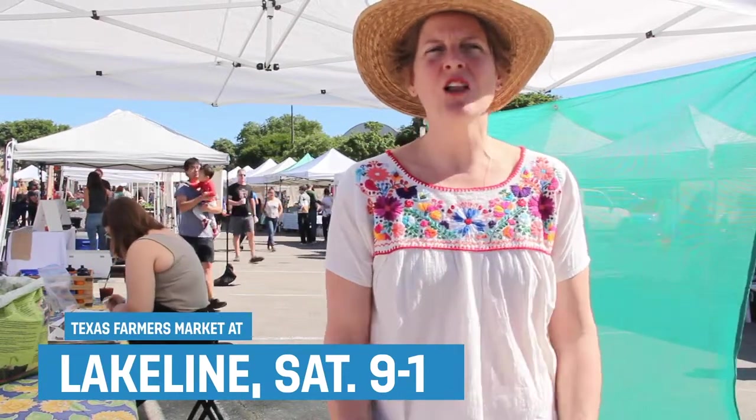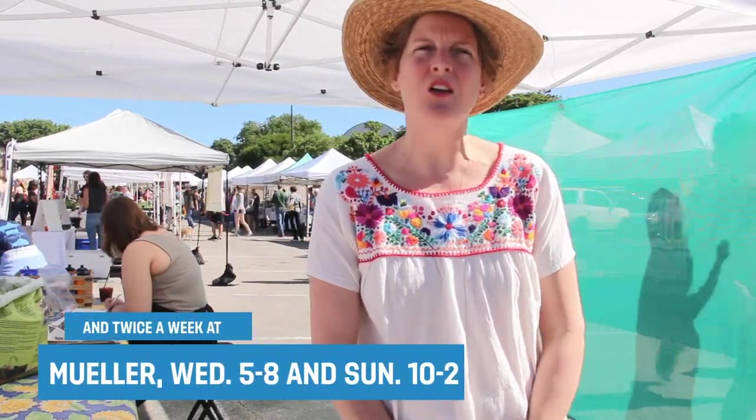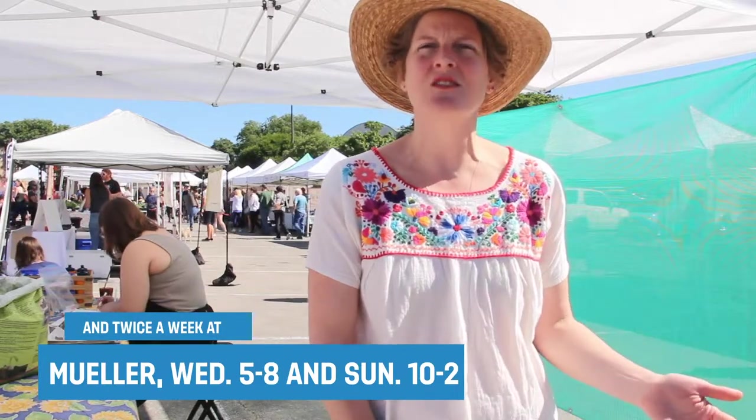I'm Kate Payne with Texas Farmers Markets, and we hope you'll come visit us for all of your food access needs. We've got the Lone Star capability for folks to use their Lone Star cards and get up to $30 free in those Lone Star card dollars doubled.